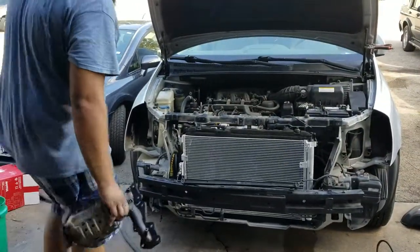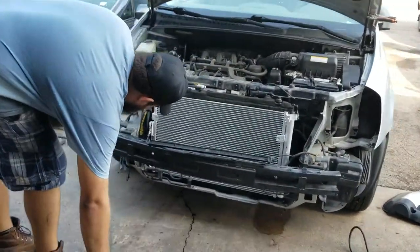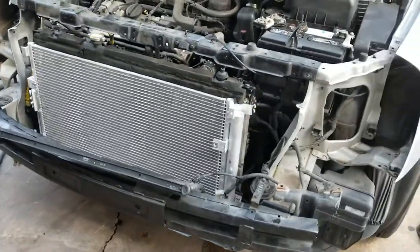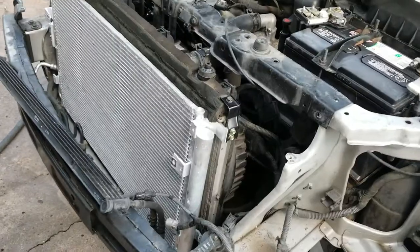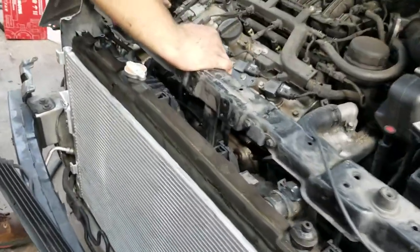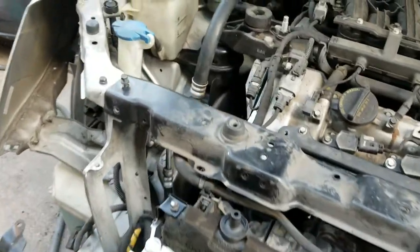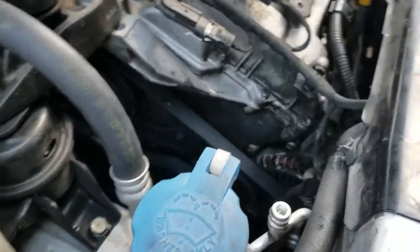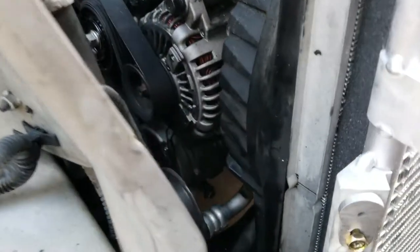In addition to replacing the AC condenser, we cleaned off the radiator and cleaned everything so that we have a clean flow of air. We also did a complete brand new belt and cleaned everything. The compressor was replaced — brand new compressor down there.